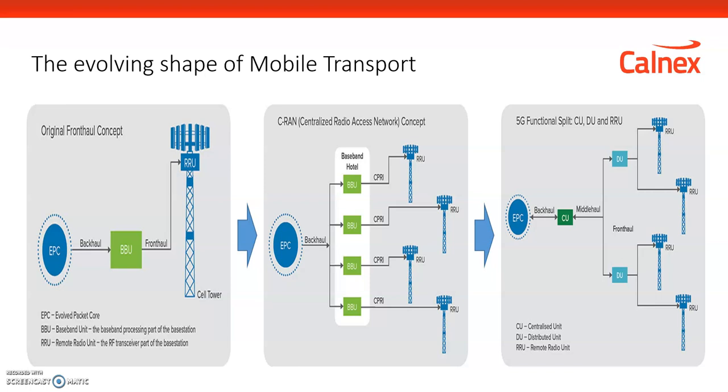The idea then developed of being able to take the baseband units further away from the radio — into a baseband hotel in a switching or data center where all baseband units are housed, with separate connections out to the radio units. Those connections went from being a few meters to potentially a few hundred meters or even kilometers.